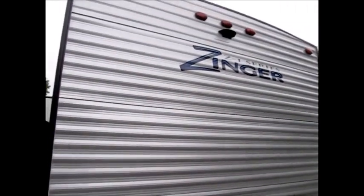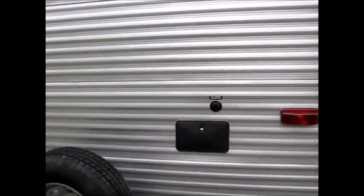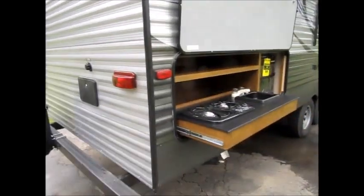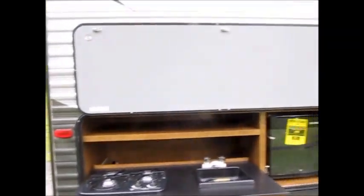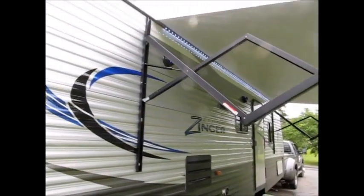This camper is pre-wired for a backup camera. It also has a little mini outdoor kitchen with a two-burner stove, hot and cold water, some storage, and a little mini refrigerator that just slides out of the front. There's also a nice power awning with LED lights.